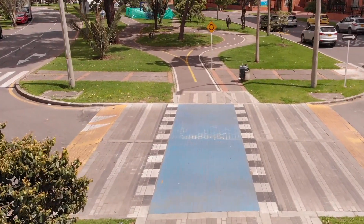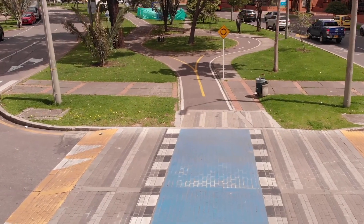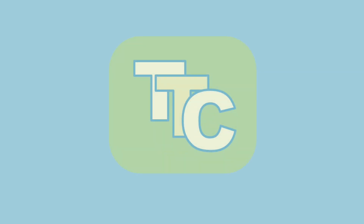It might not happen tomorrow, but bike-friendly cities might become a reality sooner than you think. Thanks for watching. There are some extra readings in the description on bike path and intersection designs. If you enjoyed the video, please consider leaving a like and subscribe. As always, this is the transportation channel, and I will see you next time.